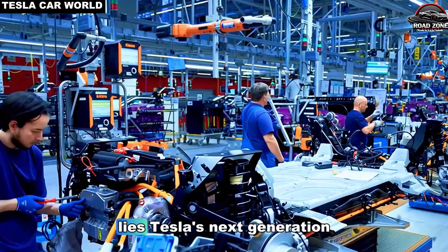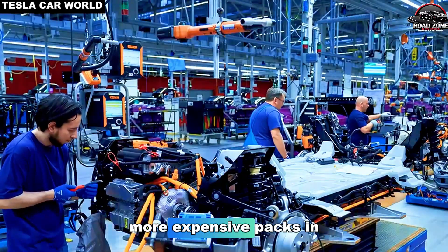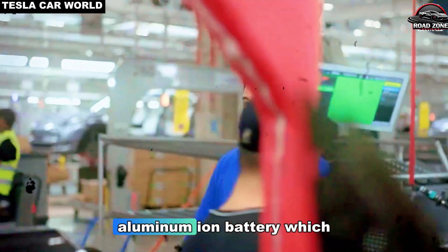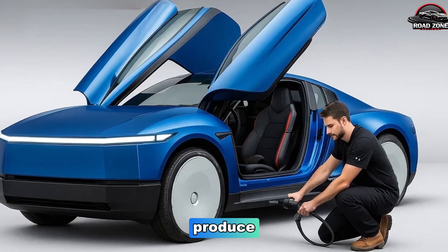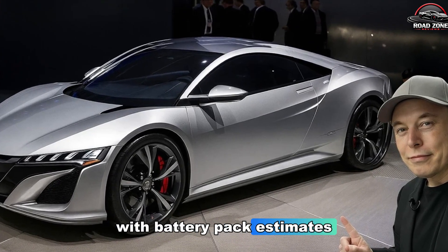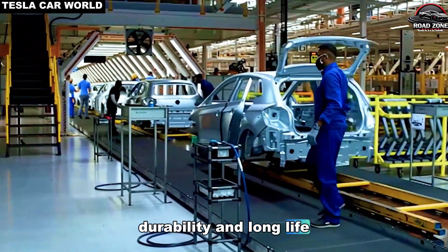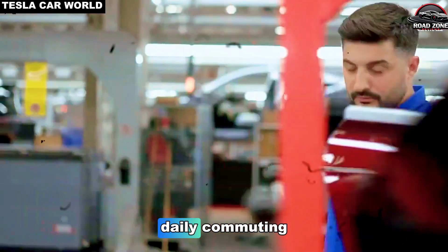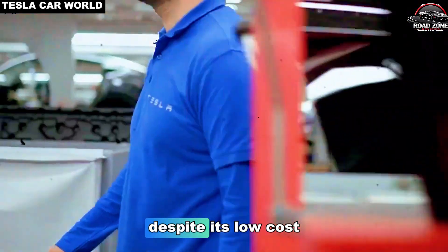At the heart of the Model 2 lies Tesla's next-generation battery technology. Unlike the larger, more expensive packs in the Model 3 and Model Y, the Model 2 features a 53 kWh aluminum-ion battery, which is not only lighter but significantly cheaper to produce. Aluminum-ion chemistry offers cost-effectiveness, with battery pack estimates at $2,786, durability, and long life cycle rivaling conventional lithium-ion alternatives, with sufficient energy density for daily commuting, city driving, and highway use.